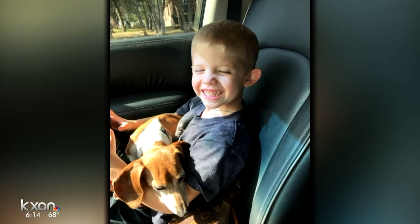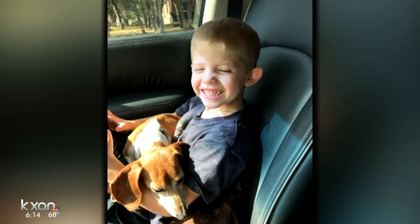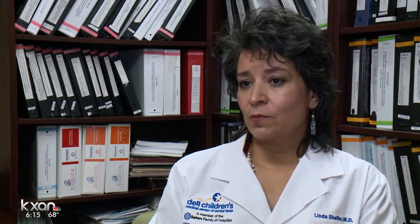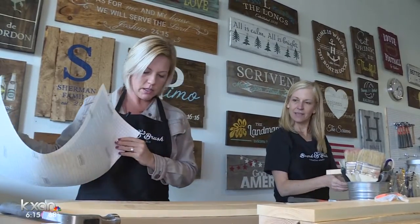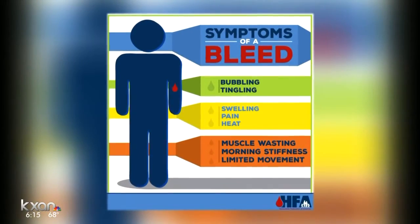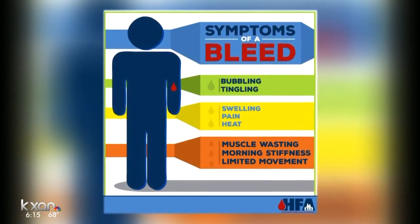Jace was diagnosed with hemophilia, which means a slight injury could turn into a serious bleed. Treatment typically uses IV medication, so a tiny one-year-old or two-year-old has to get poked in the hands or arms multiple times per week. As he got older — crawling around, pulling up — that was a scary time. Because sometimes the bleed is hidden and can happen in the joints, muscle, or head.